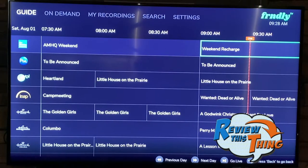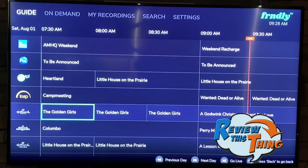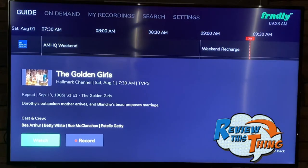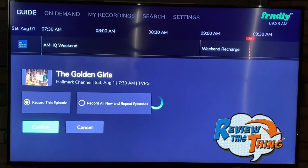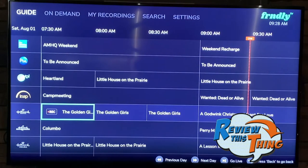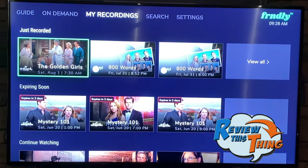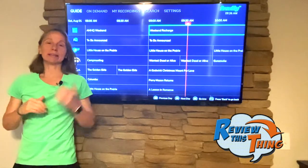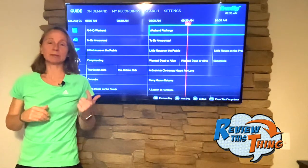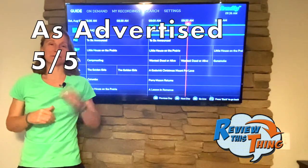Recording is also pretty easy. Let's say you want to watch an episode of The Golden Girls that you missed — you hit the button, hit record, record this episode, confirm, and you can either watch it right away or go back up to My Recordings, and there it is. For me, it is family-friendly, it's really simple, and the content is definitely uplifting. In terms of is it as advertised, I'm going to give it a five out of five.